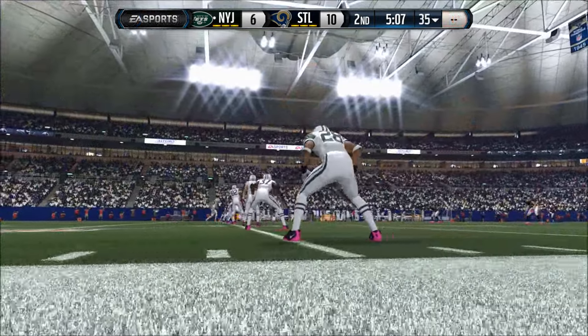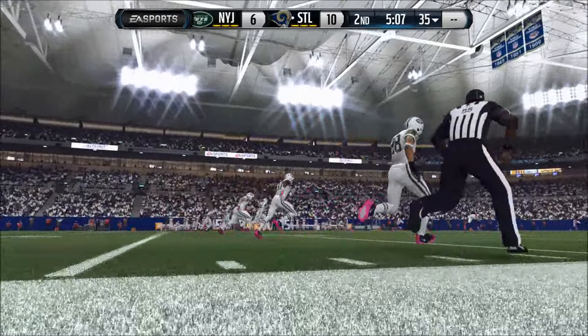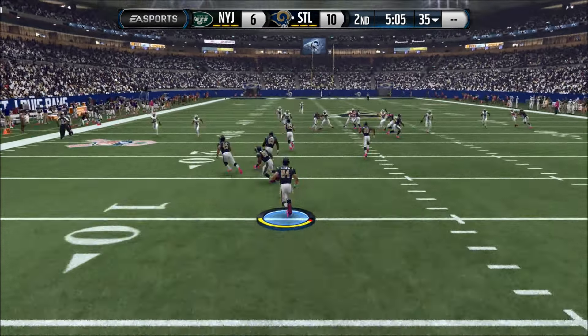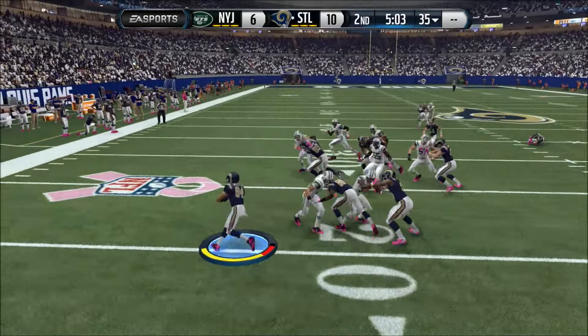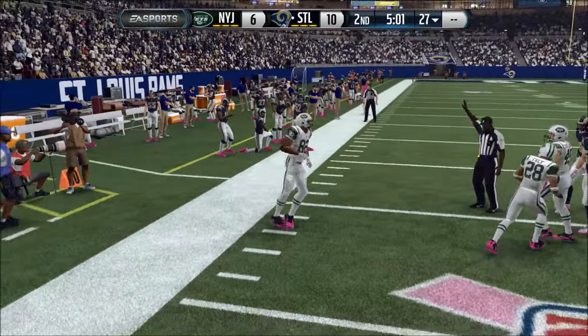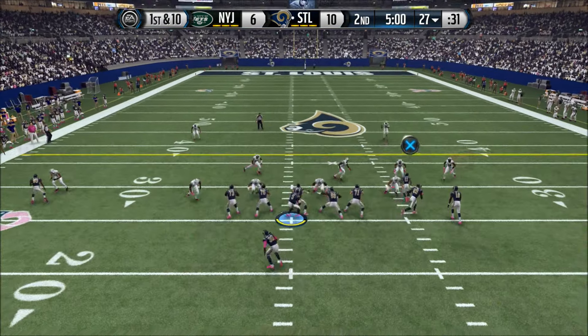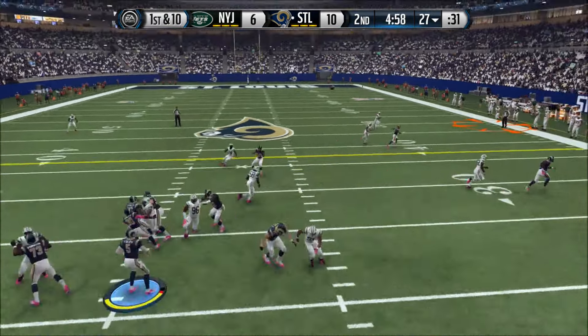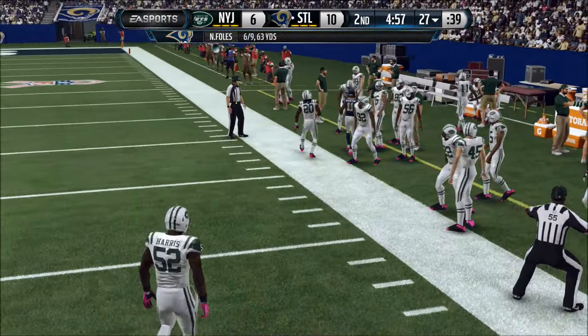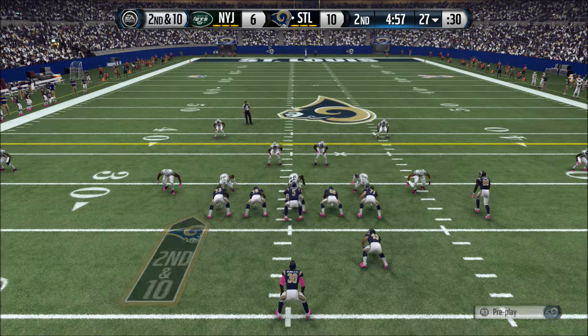Ready to return the kick. Catches it at the two and starts his return, and he spins away. With that defense on these last few possessions — well, it's not that easy to score points in the NFL. Not the way they're making it look. And they're confident. Takes a look now from under center.